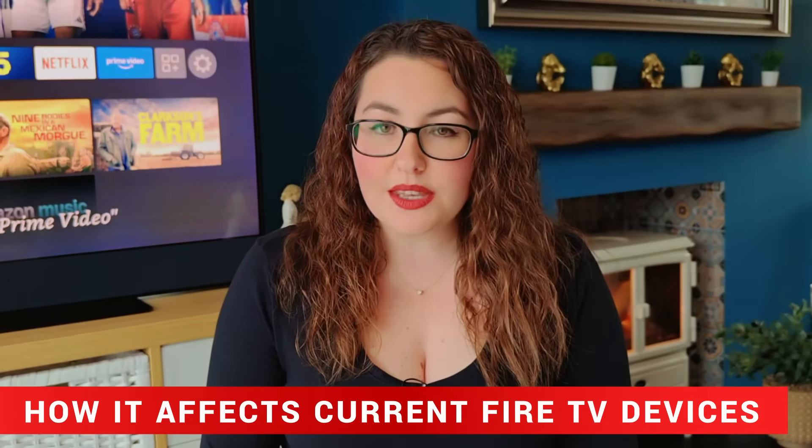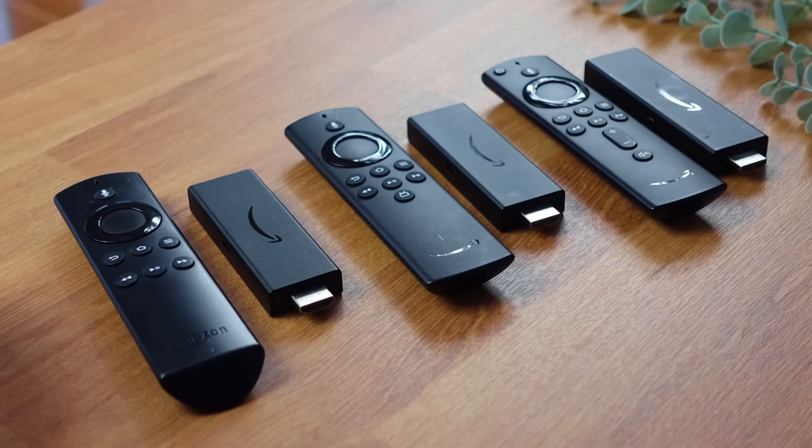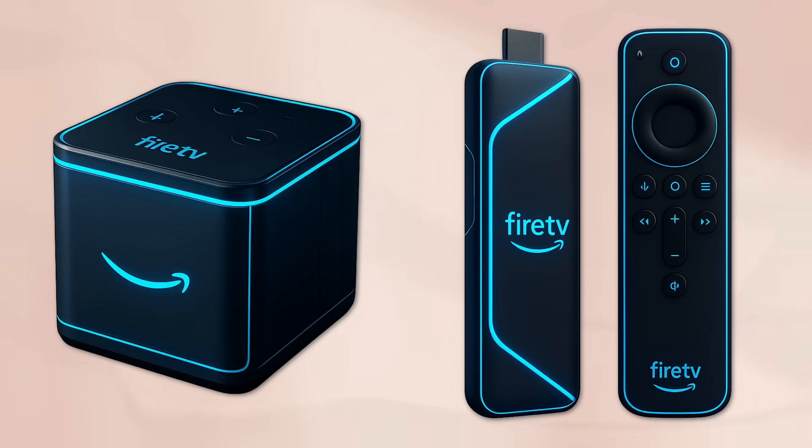Here's the good news. If you already own a Fire TV Stick, Fire TV Cube or any Android-based Fire TV model, you're completely safe. Your current devices will not be upgraded or converted to Vega OS. Amazon confirmed that all existing Fire TVs will stay on the Android-based Fire OS and will continue to receive software updates and security patches just like before. There's no risk of your current Fire Stick suddenly losing sideloading or app support. In fact, Amazon even said it plans to keep releasing new higher-end Fire TV models that still run Fire OS.